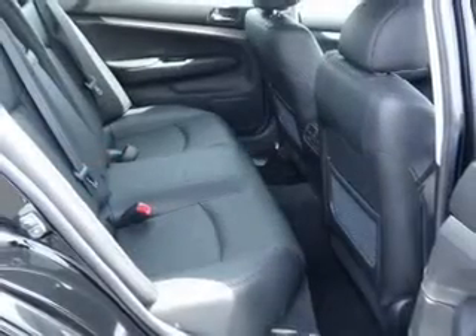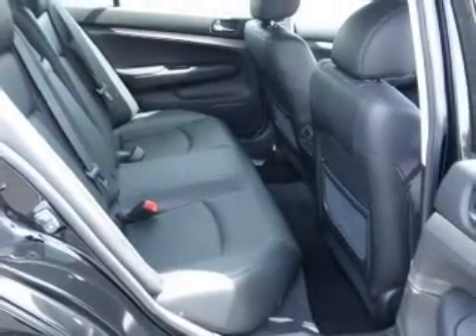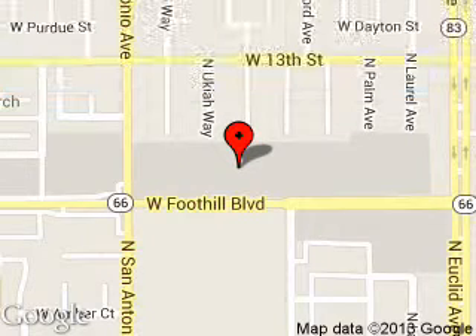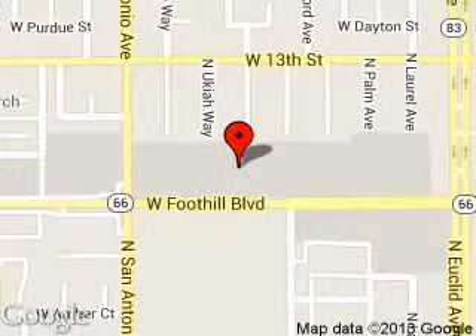Great quality at a great price. Call or click to contact us today. Port of Upland is dedicated to doing everything possible to ensure that the experience you have selecting your next vehicle is a pleasant one.